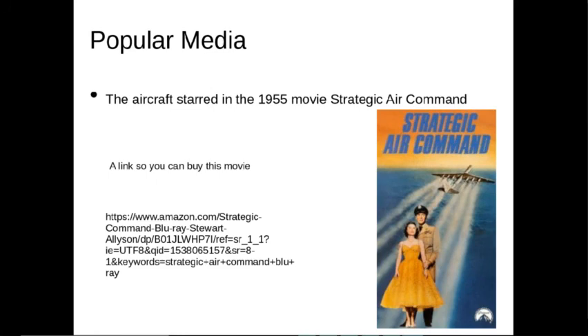This aircraft also has some popular media appearances, and I've seen pieces of this film. The B-36 starred in the 1955 movie 'Strategic Air Command.' I've left a link so you can watch the movie — I believe it's also available on YouTube, though I'm not sure if it's free, but it's definitely worth checking out.